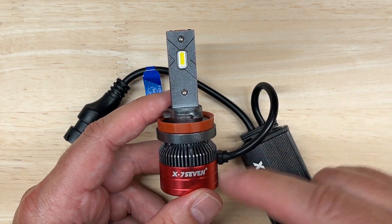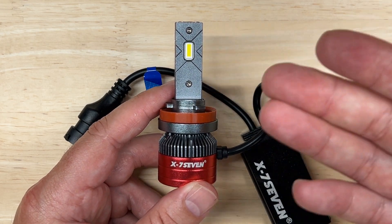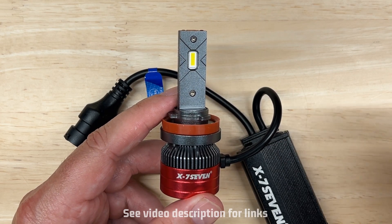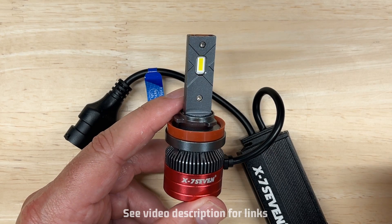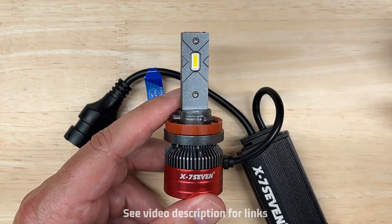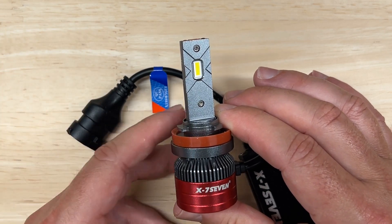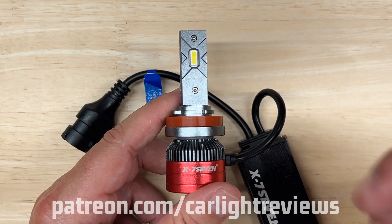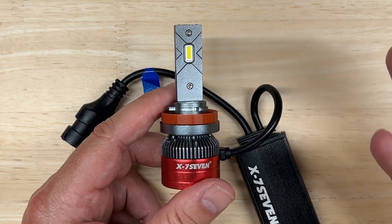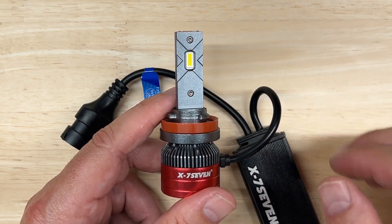It wasn't planned that my video just before this one had me stating the Farin For Sure was my new top choice for the money, and then the very next video is the brightest I've tested — that tells me LED lights are just getting better and better. Links to where you can get the X77 Aurora are in the description below, along with any coupon codes. There's also a link to the free spreadsheet I update with every video showing specs of all lights tested. Leave a comment if you have suggestions for future tests, become a Patreon supporter, subscribe, and keep your headlights aimed — drive safely, responsibly, and respectfully.